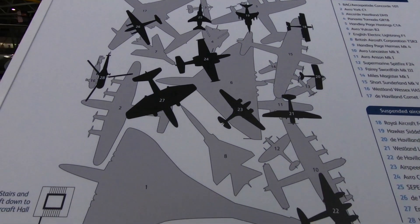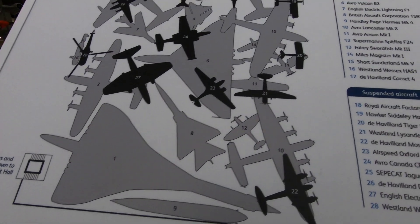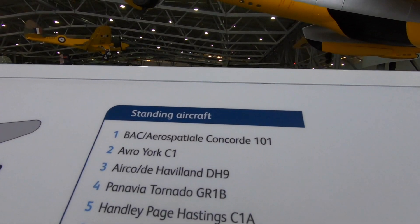I'll give you a quick map show — you can slow it down whenever you want. There are standing aircraft and suspended aircraft.